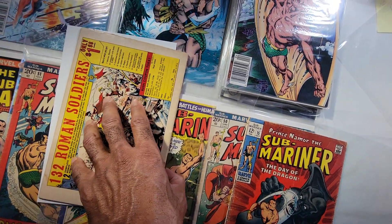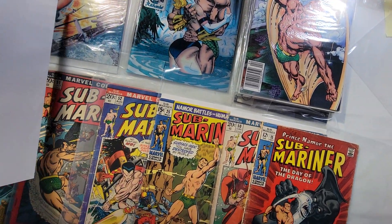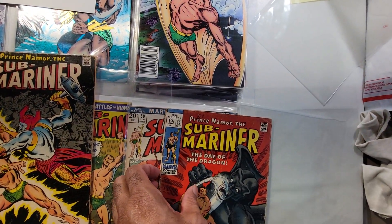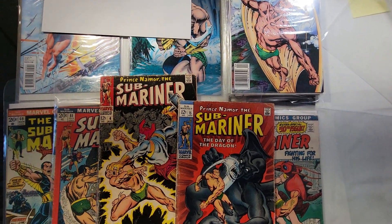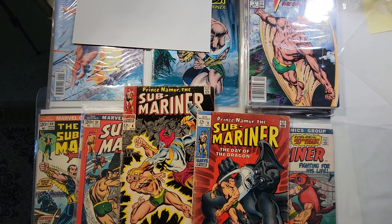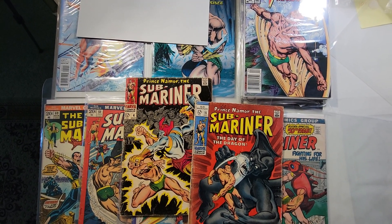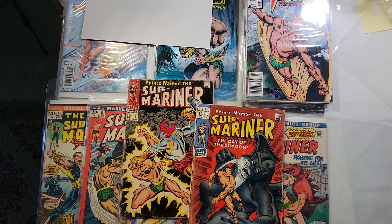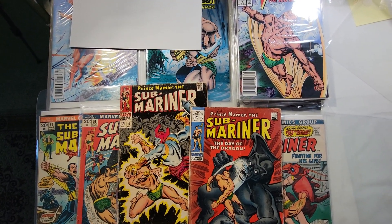So if you are a John Byrne fan or a Submariner fan and you're interested, please go over and check out my eBay page. I will have these listed sometime this afternoon or evening — there will be a link below this video to get you there. Thanks for coming by, please subscribe if you haven't done so, and tell your friends to come by and check out my YouTube channel. Thank you, bye.